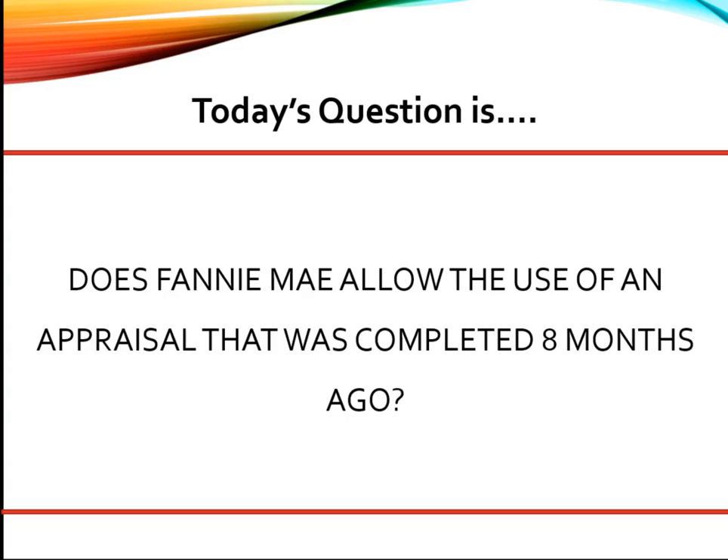This is a great question. As a senior underwriter, my experience has been that yes, the appraisal can be used.